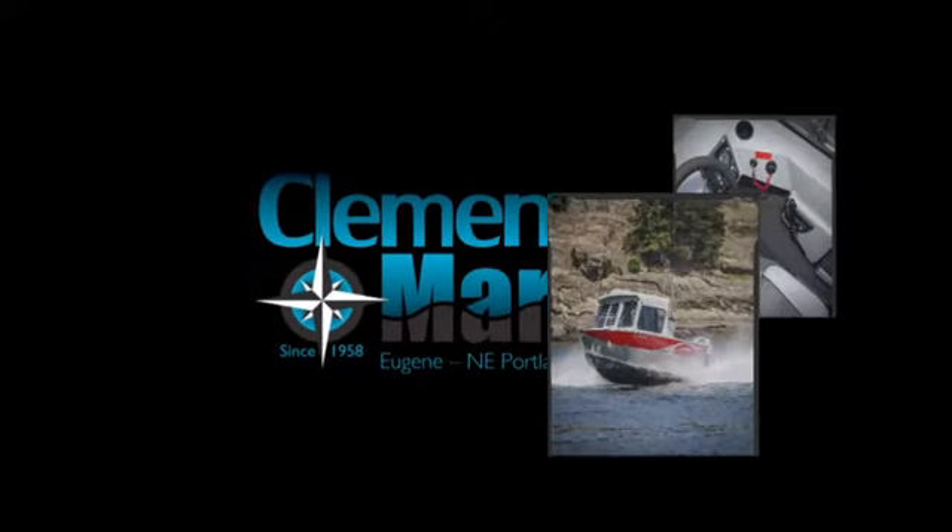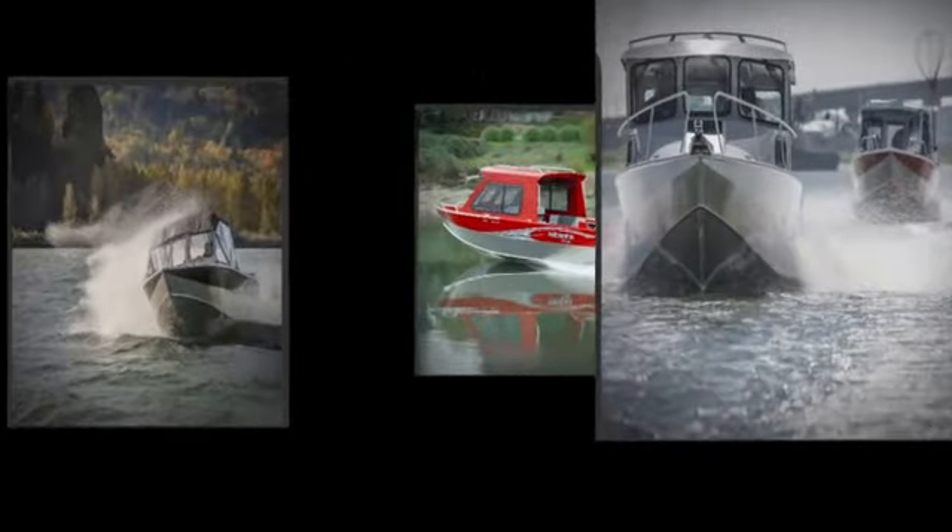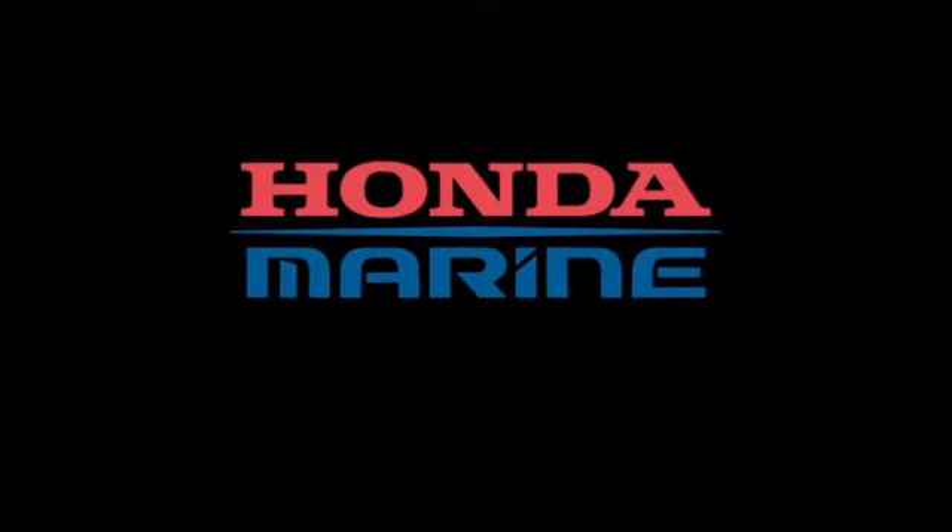Clemens Marina is your aluminum boat headquarters. Cruise through seven acres of aluminum boats with six different lines to choose from, powered by clean, fuel-efficient Honda outboards.